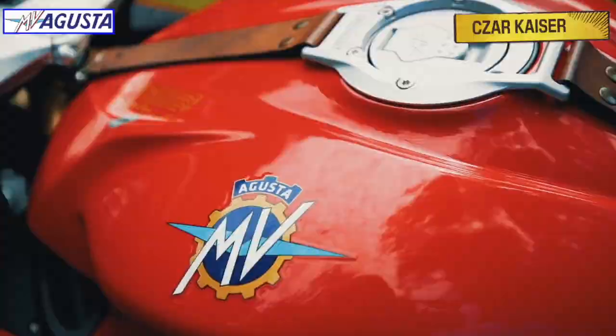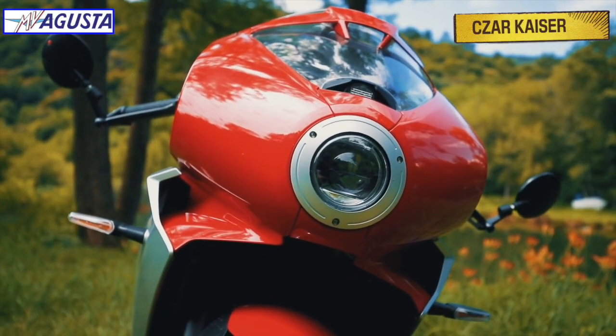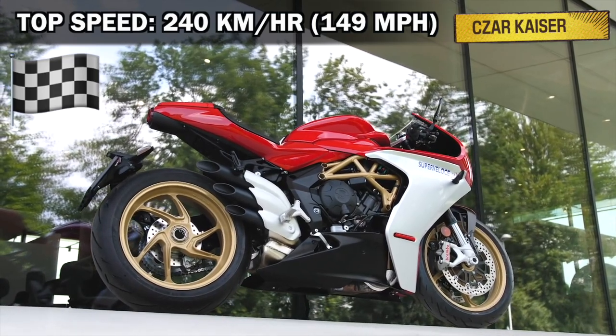This bike looks absolutely amazing, but the attractiveness of the Super Veloce goes far beyond simple aesthetics. It also demonstrates premium super sport performance, with a top speed of 240 km/h.